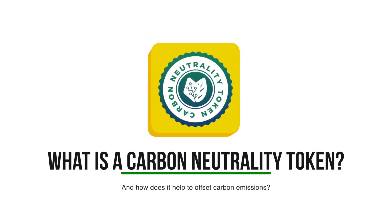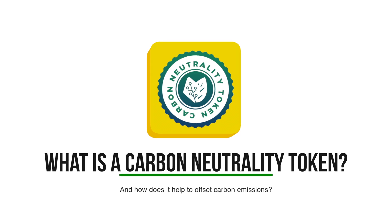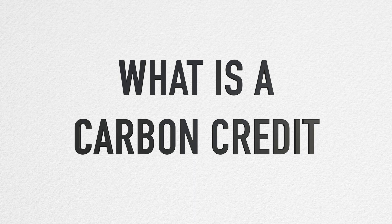What exactly is Metaverse Green's Carbon Neutrality Token, or CNT, and how can it help to offset one's carbon emissions? Before we talk about that, we need to understand what a carbon credit is.